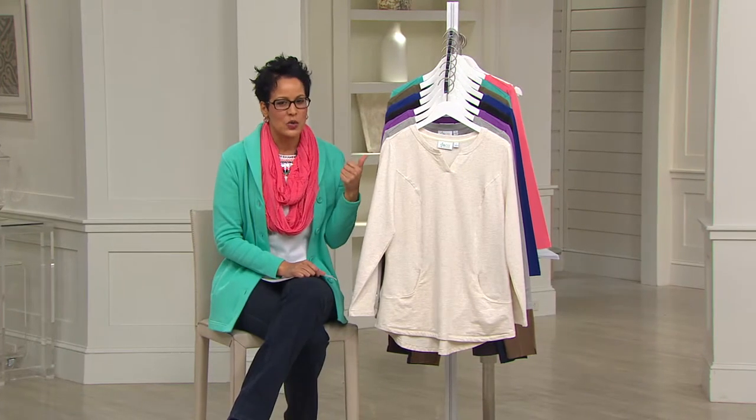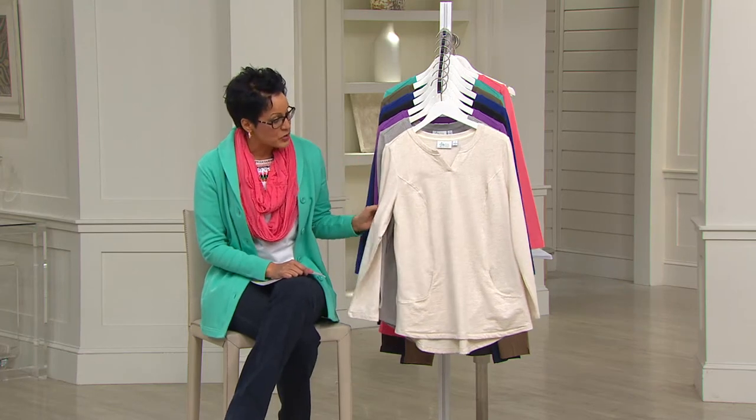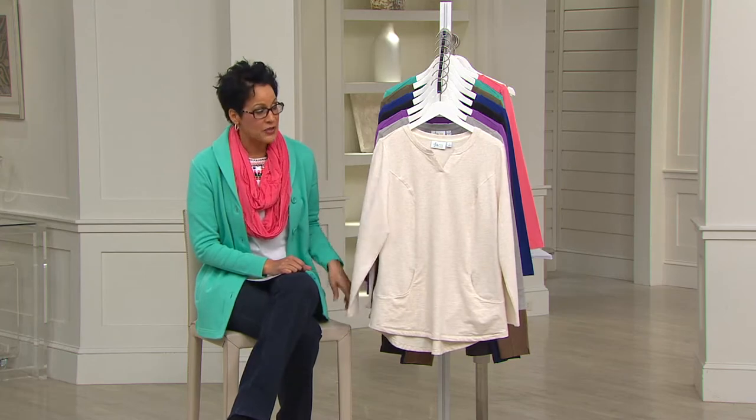Jane will be back in a second with a presentation of our Tarte today's special value. I'm taking over for a moment to bring you one of my favorite tops — I feel like I live in it. I was on a staycation and put this on a couple of times. It's from Denim & Company, our Active line.